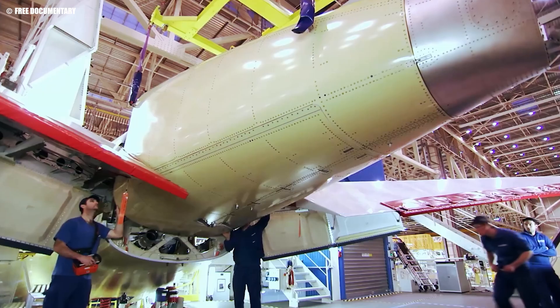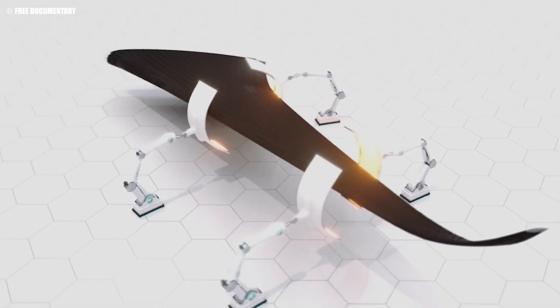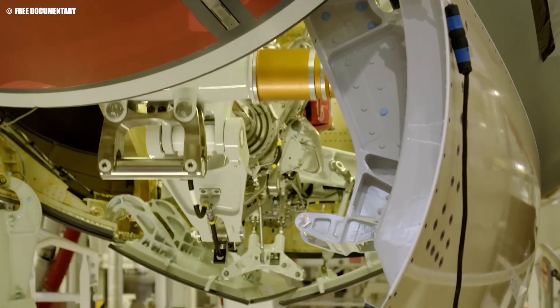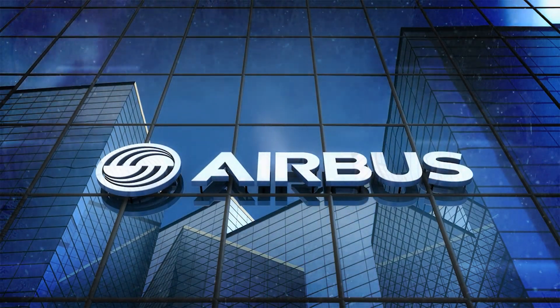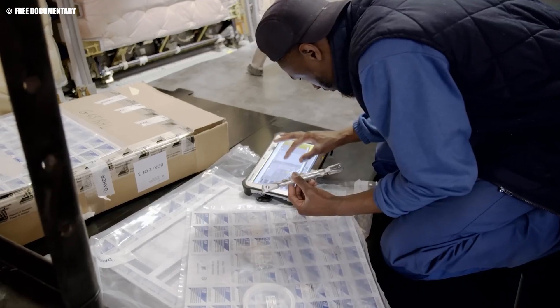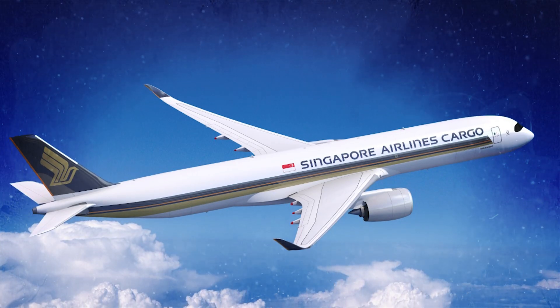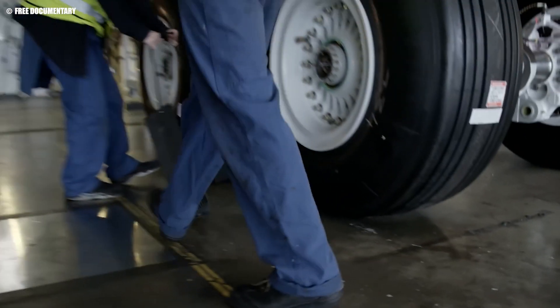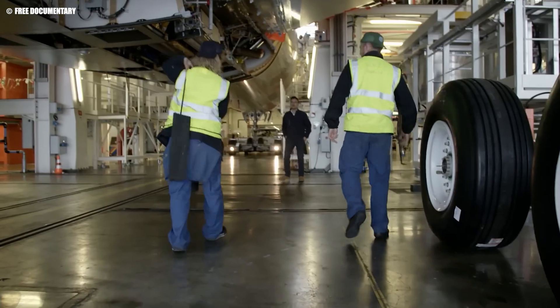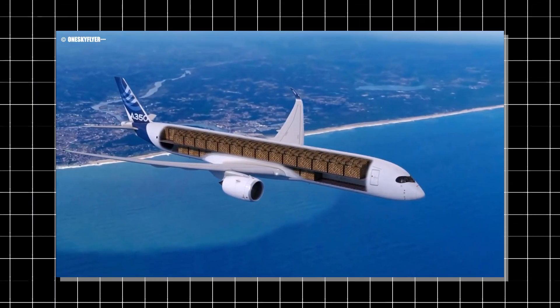In terms of advancements, Airbus is likely to continue refining the A350F, incorporating new technologies as they emerge. This could include further improvements in aerodynamics, lightweight materials, and engine efficiency, keeping the aircraft at the forefront of innovation. Additionally, Airbus's strong support network and commitment to continuous improvement may lead to software updates and retrofits that enhance the aircraft's operational performance over its lifecycle. As the A350F begins deliveries in 2026, its real-world performance will be closely watched, and success in the market could inspire Airbus to expand its freighter lineup, further challenging Boeing's long-standing supremacy.